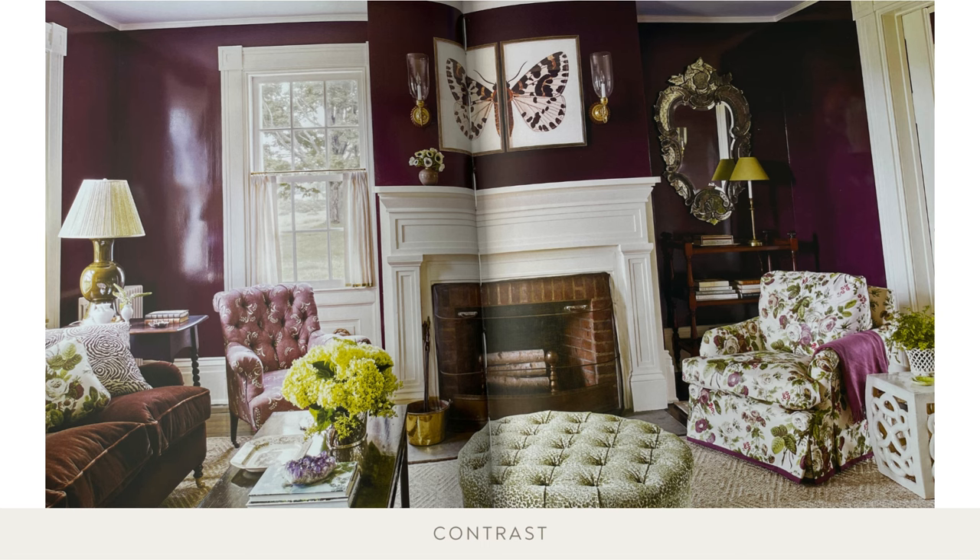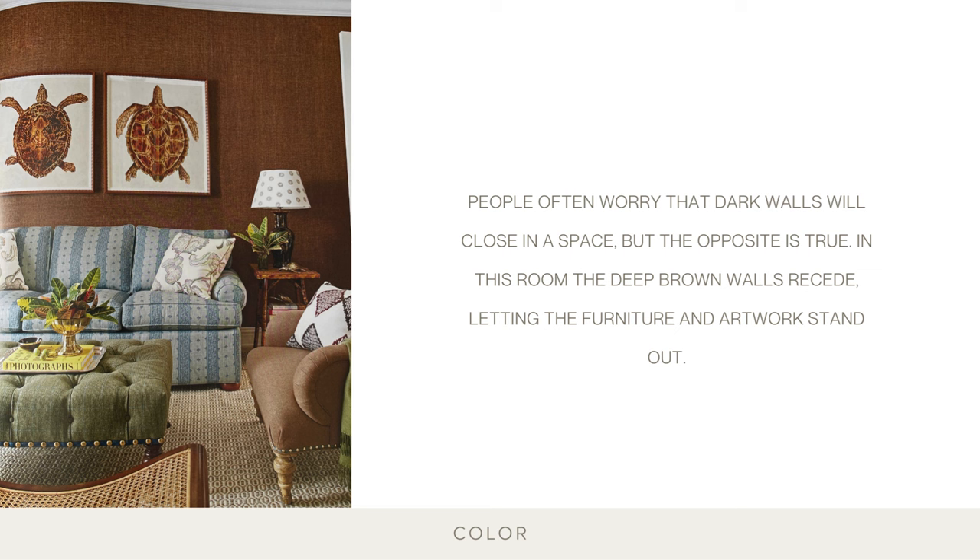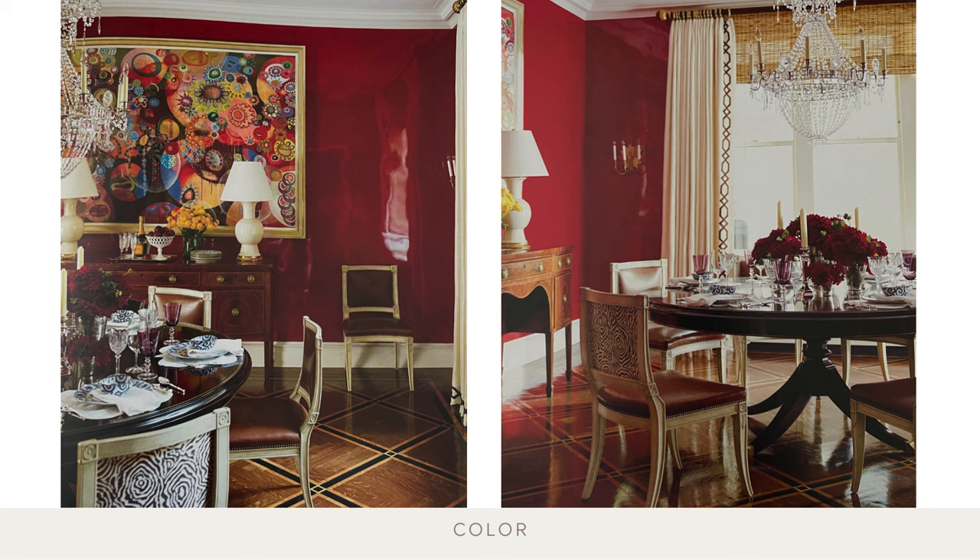The aubergine lacquered room's intensity is balanced with contrasting shades of green, blue, and white that reach into the details everywhere. People often worry that dark walls will close in a space, but the opposite is true — in this room, the deep brown walls recede, letting the furniture and the artwork stand out. Don't be afraid to be bold in the dining room; it's not an everyday space, so color choices can be more dramatic, especially given that they are often viewed at night and by flattering candlelight.